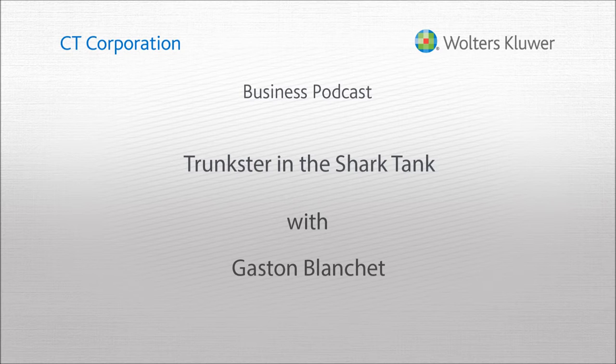Gaston, thanks very much for being here. Thanks for having me, Greg. Let's start with the obvious first question: how is Trunkster different from typical luggage?